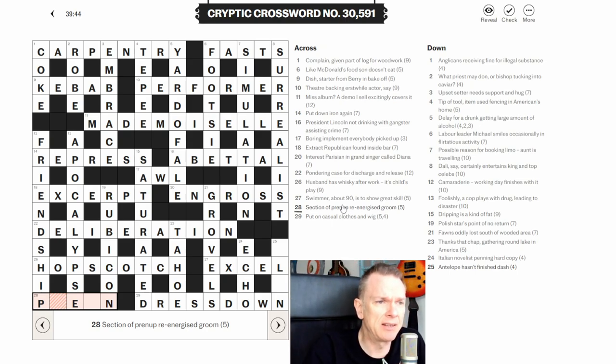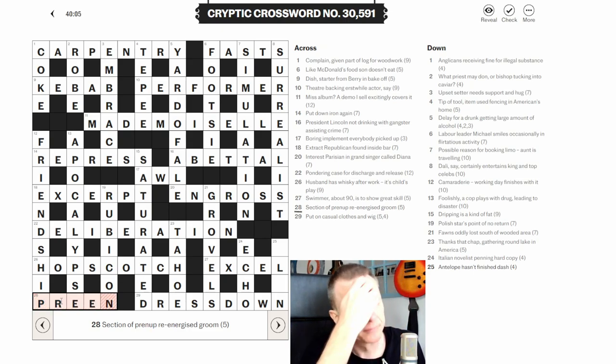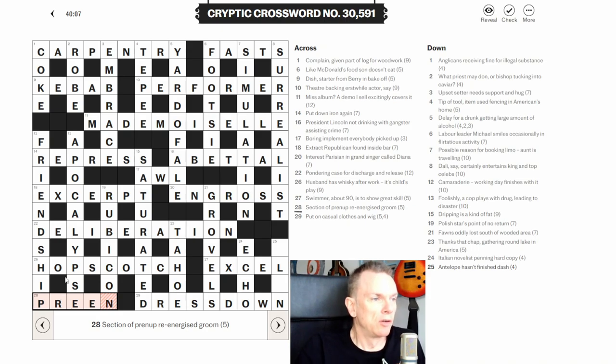Twenty-eight across: 'section of prenup re-energized groom.' 'Section of' indicates a hidden word, so the whole thing means groom. Looking inside PRENUP RE-ENERGIZED, the hidden word is PREEN — meaning to groom.